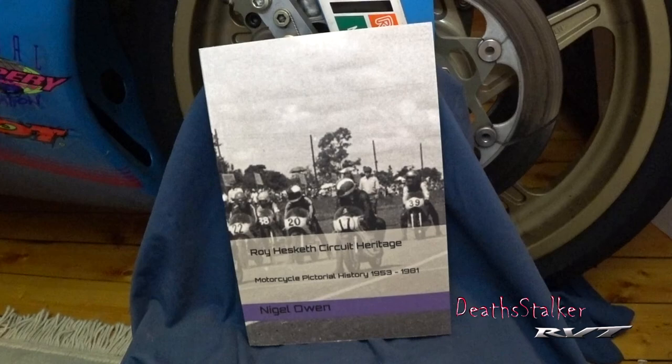This is not a long book at 149 pages, but they have jammed it with as many photographs and information about the circuit as possible, and I thank Nigel for his hard work. This book is available in softcover and I'll leave a link in the description for it.